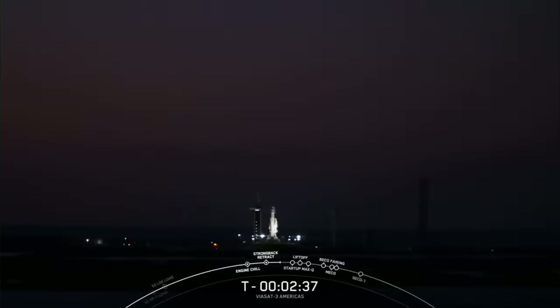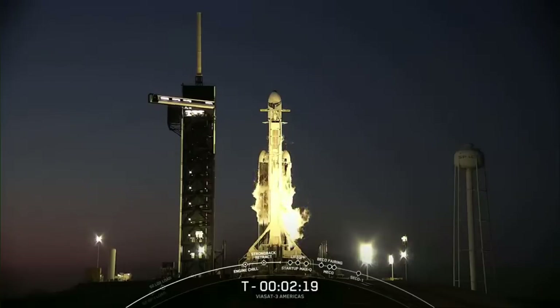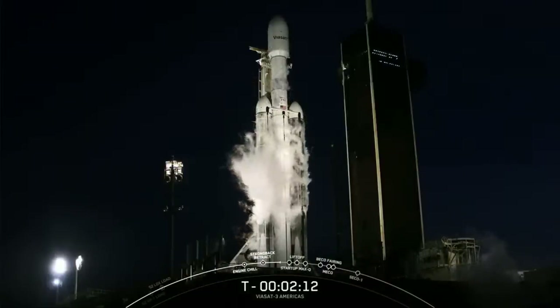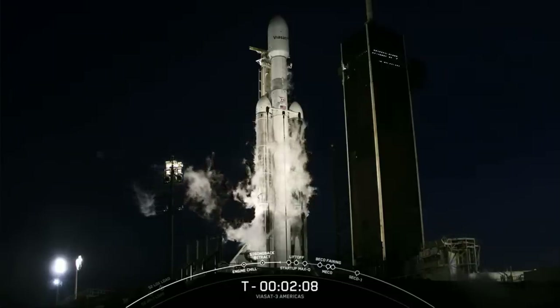It looks like quite a nice day down there in Cape Canaveral. Weather is much more cooperative for this attempt today. In just about 15 seconds, we will be completing LOX loading on the second stage, which will wrap up the propellant loading phase of our countdown.